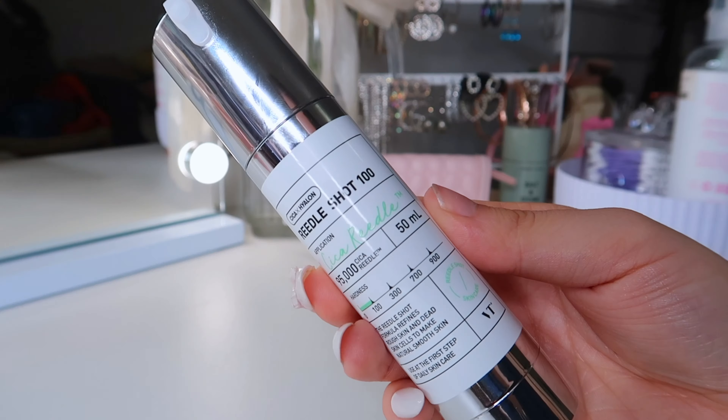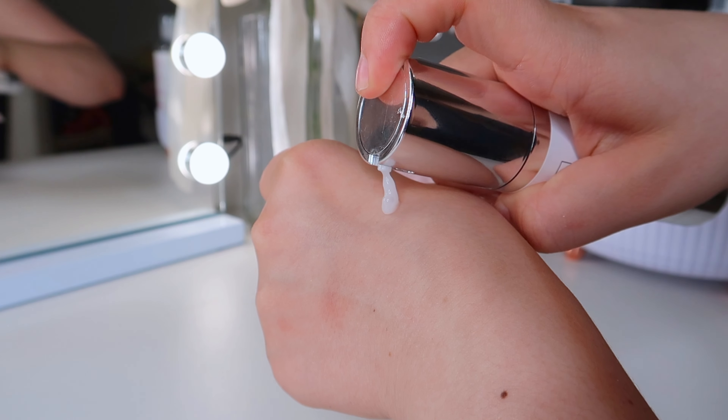The next product is the Derma Shot 100 from VT Cosmetics. When they messaged me about sending products I didn't know much about them, but I had seen this product circulating on the internet. This is basically a needle in a bottle — actual micro-needling that you apply before any of your skincare after cleansing. Korean skincare shocks me every time; they are really ahead of the game, and this was mind-blowing.